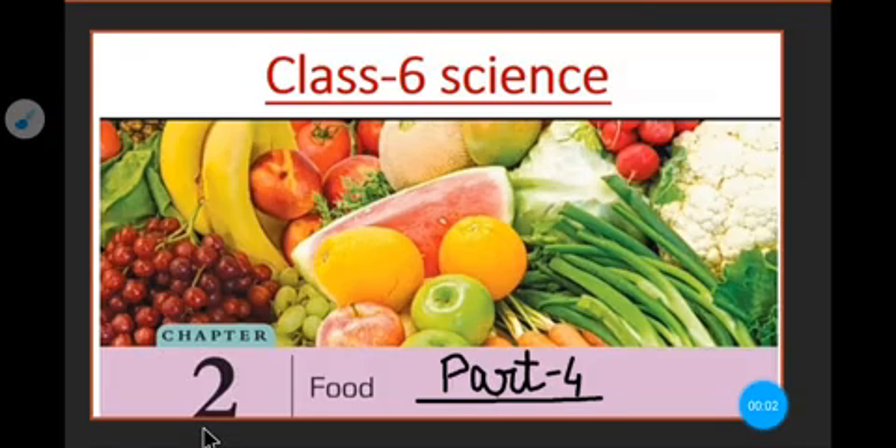Good morning students. How are you? Hope all are well and safe, healthy at home. Welcome to our video. Today in this video we are going to continue our chapter number 2, that is food.